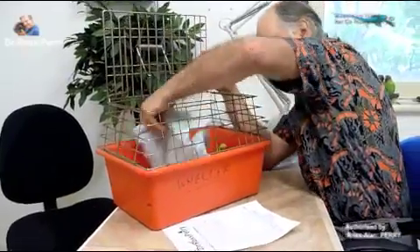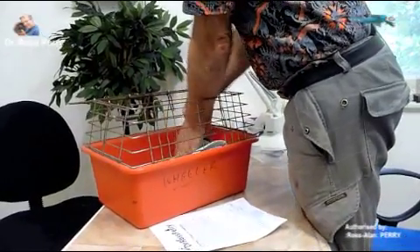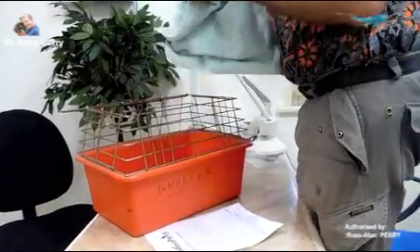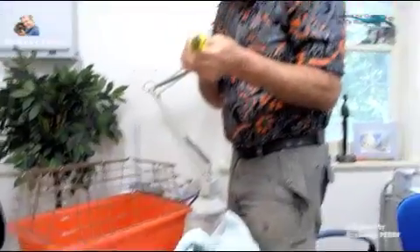He'll probably sit on you — put your finger under his legs. I'll just take hold of him and then get some photographs.